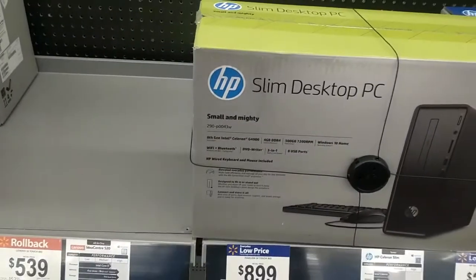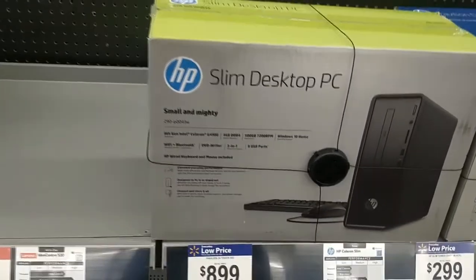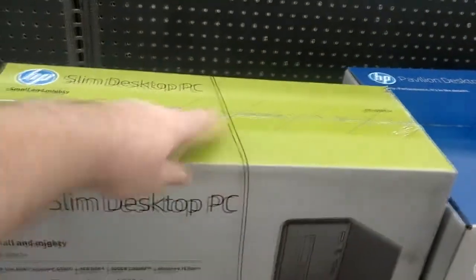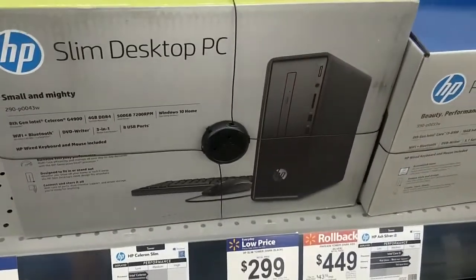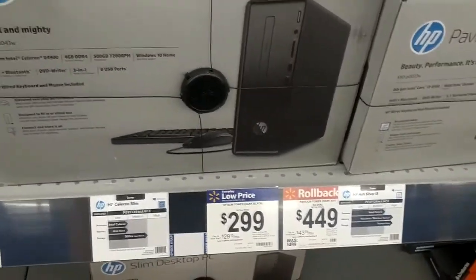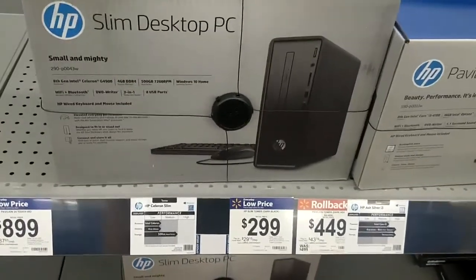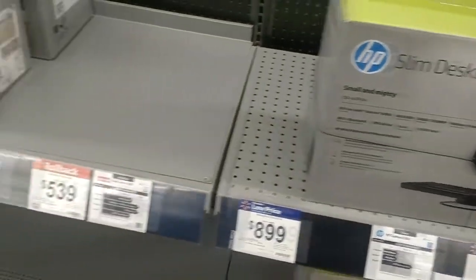Celeron for $900? Yeah, no, that's not a good deal — 500 gig hard drive, that's all. That's not the right label, that's not supposed to go here. Okay, that one's $299. So yeah, it's a little underpowered. You can definitely save money and get something much more powerful secondhand.